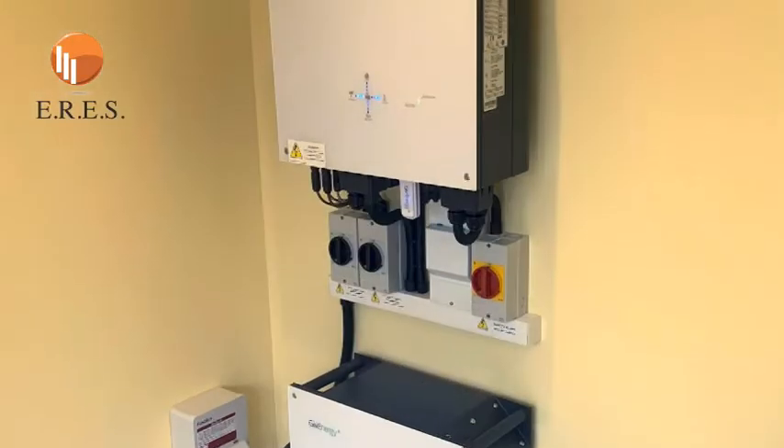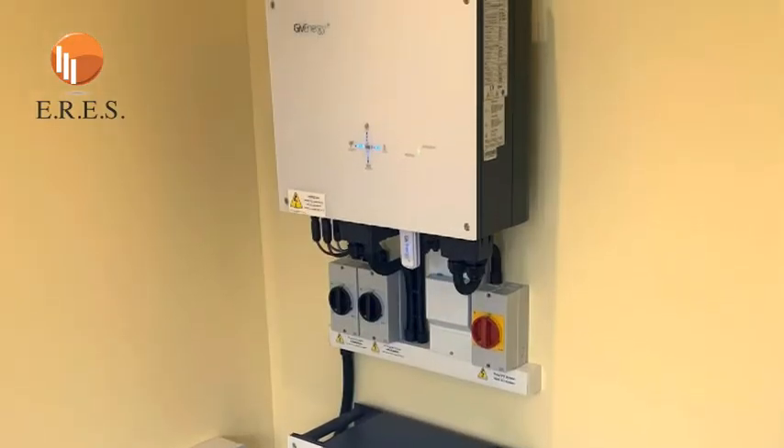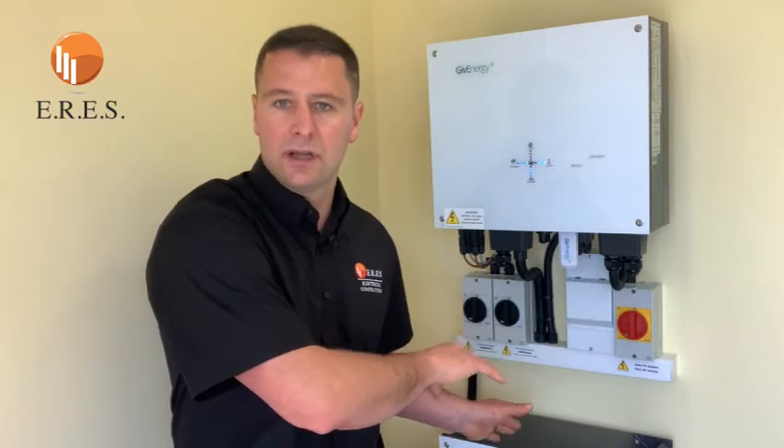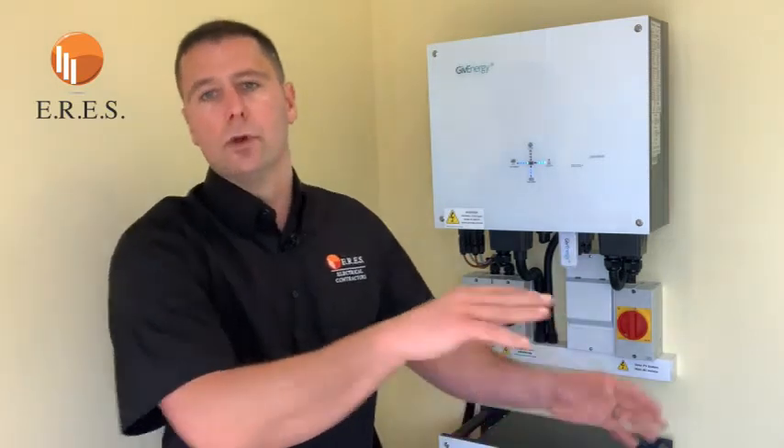Let's go back to basics on what a solar system with battery storage actually is. The concept is you're capturing all the energy from the sun, supplying the load in your house, and with any excess it feeds your battery for you to use another time. If there's still excess — i.e. if the battery is full — it goes back to grid, which you get paid for. That's nearly always the way they're set up.